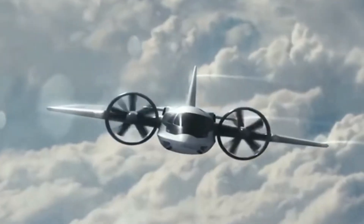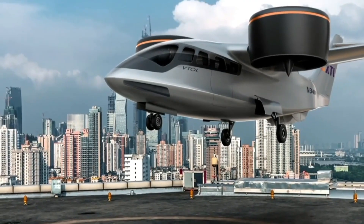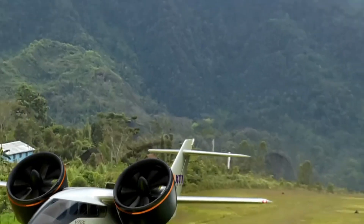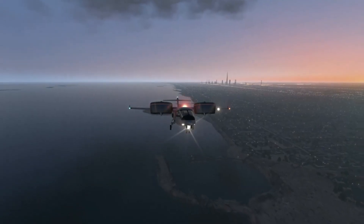XTI Aerospace is poised to advance the development of its TriFan 600 vertical lift crossover airplane. While specifics regarding the voting procedures or results of the merger are typically communicated directly to shareholders and subsequently made public, stakeholders are encouraged to stay tuned for further updates in the aerospace sector.